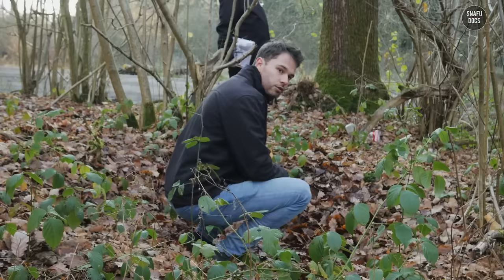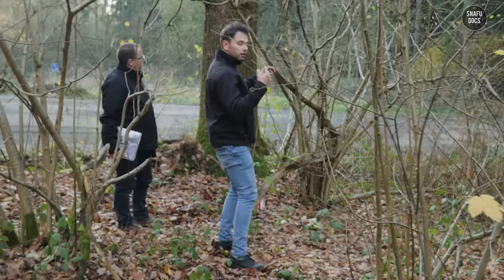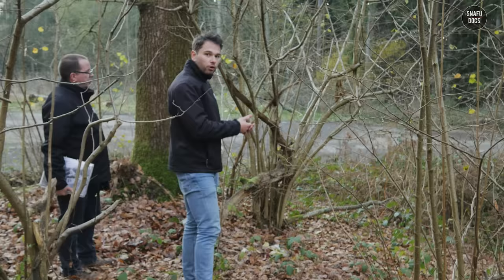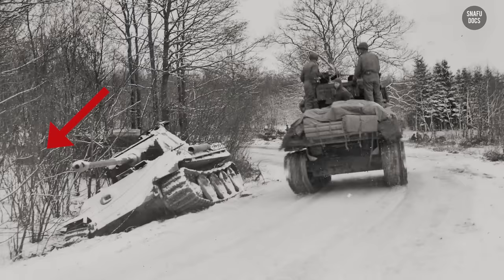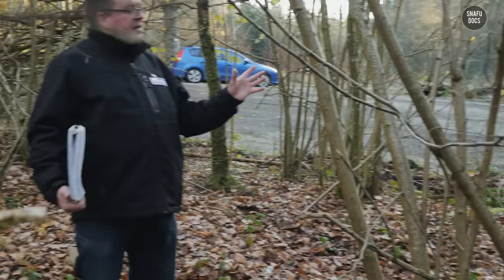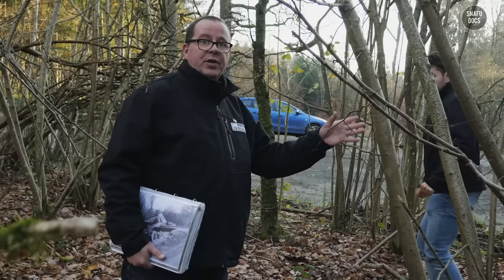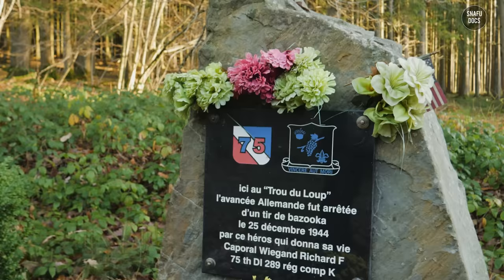This is most likely Richard Wiegand's foxhole. When the tank came around, this is where he stood up, came out of the foxhole with his bazooka, and shot a round at the back of the tank. He was then killed — either by the blast of the explosion or by another shell from a tank or artillery round. The tank was right there on the road. It's important that this is where the 2nd SS Das Reich was stopped. They were blocked and never got any further. In the Battle of the Bulge, this was so highly important because it prevented them from linking up with the 116th Windhund Division in the Hotton area.